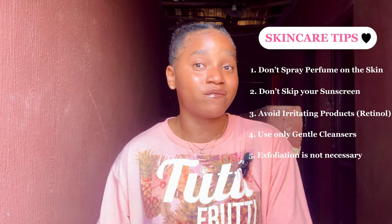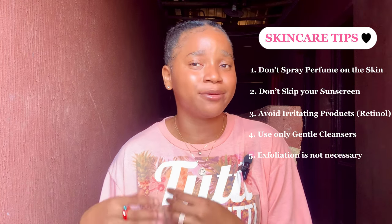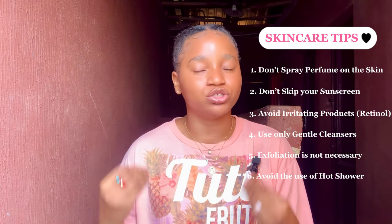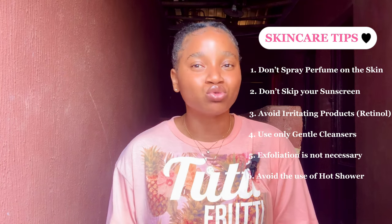You don't need to exfoliate your skin if you're in the process of repairing your bleached or damaged skin. Exfoliating your skin will irritate it even more — your skin barrier is already damaged, and exfoliating will be harsh on it. Another skincare tip is to avoid hot showers. Hot showers can strip moisture from your skin, make it dry, and cause more damage to your skin barrier. You need products that will moisturize your skin.